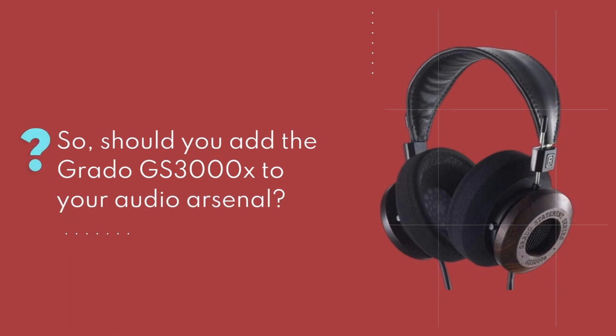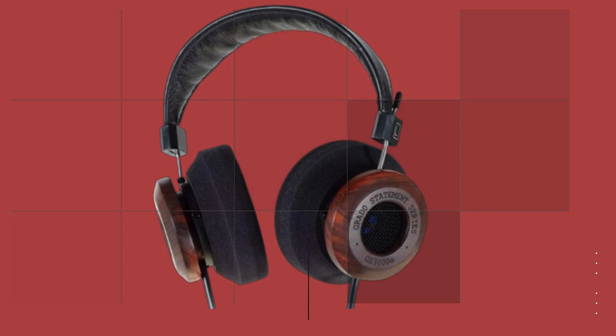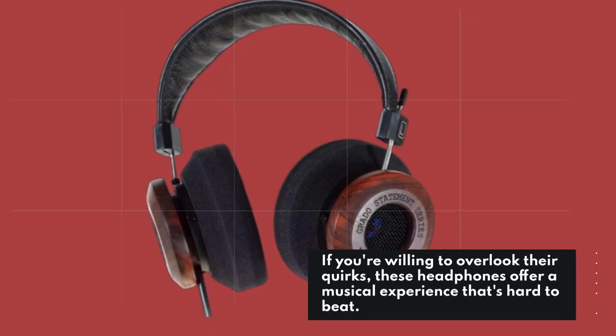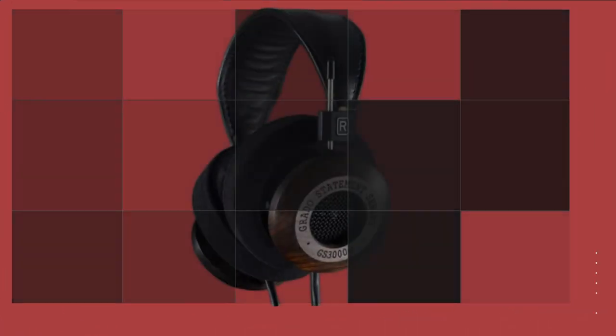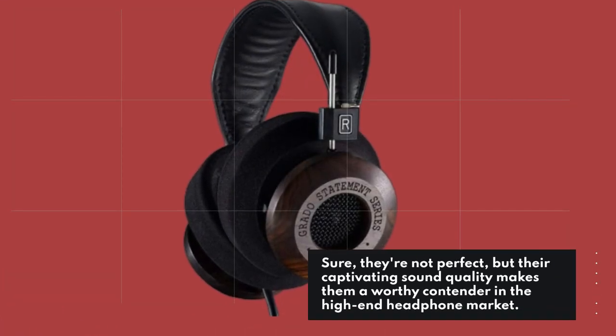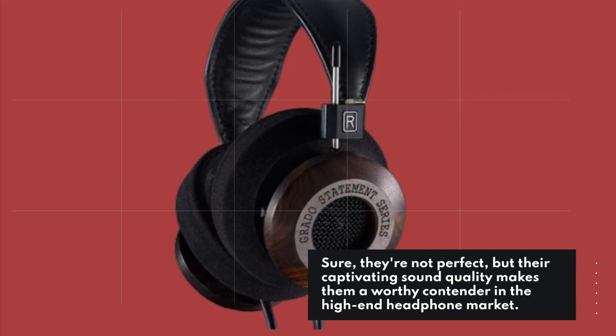So, should you add the Grado GS3000X to your audio arsenal? If you're willing to overlook their quirks, these headphones offer a musical experience that's hard to beat. Sure, they're not perfect, but their captivating sound quality makes them a worthy contender in the high-end headphone market.